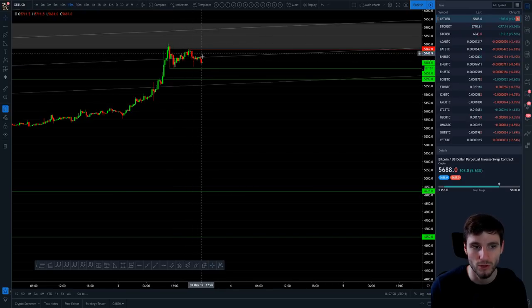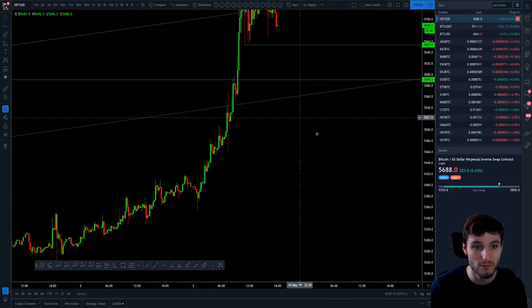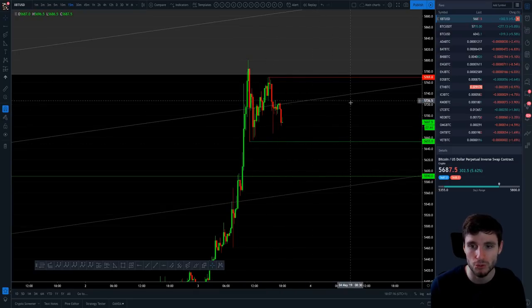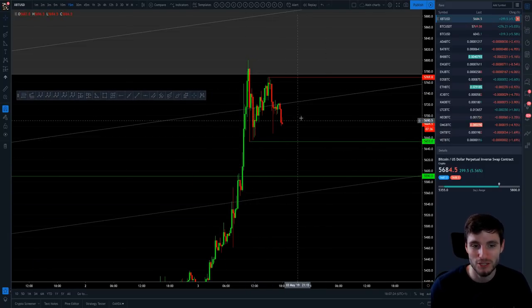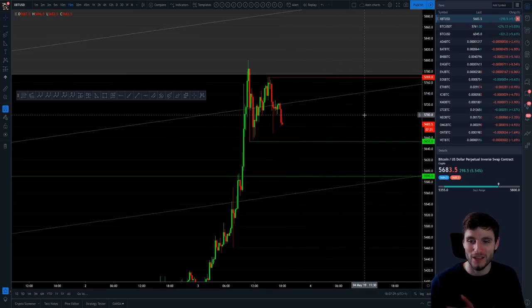Now we're reaching these smaller equilibriums and we're going to get — probably by the time I've uploaded this video — a break from this range. It's kind of unlikely to break immediately; I would expect this to cool off and trap a few more traders before we get our big move. I'm already in a position, but if you're not, watch whether it breaks to the downside or upside.